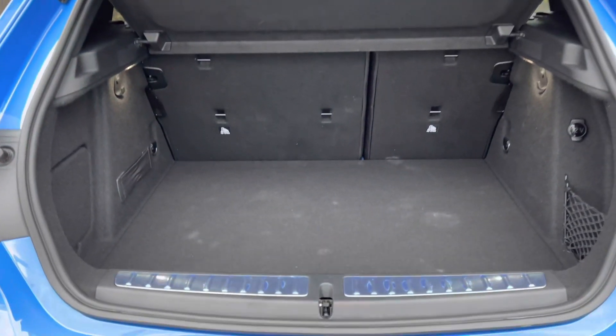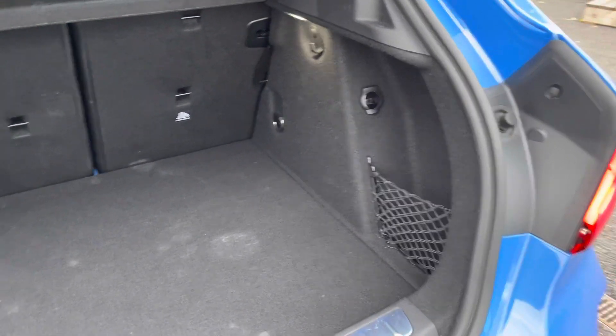Looking now inside the boot, it does open up to a huge amount of space. It's really practical with the side storage and 12v socket there as well.